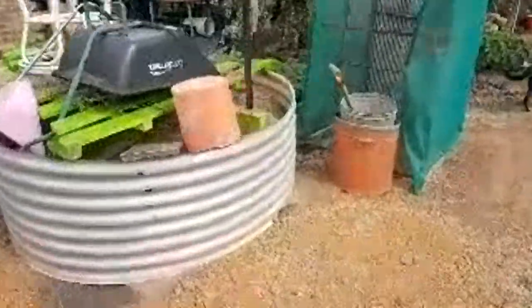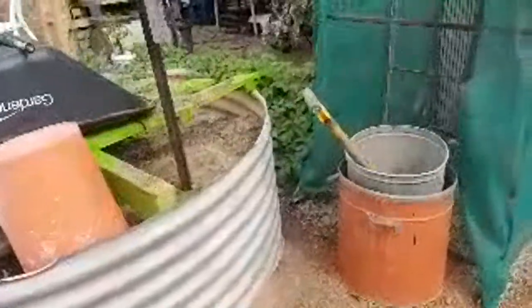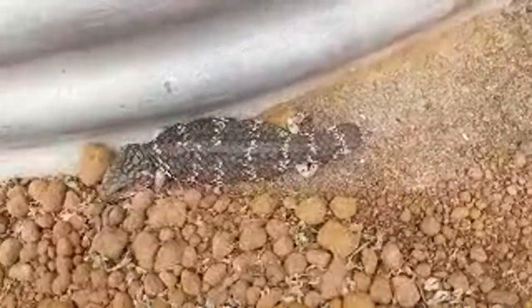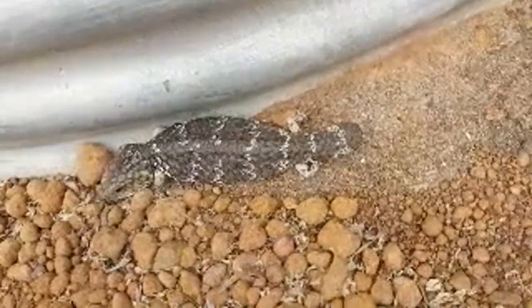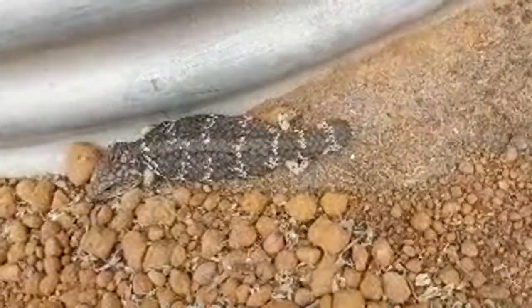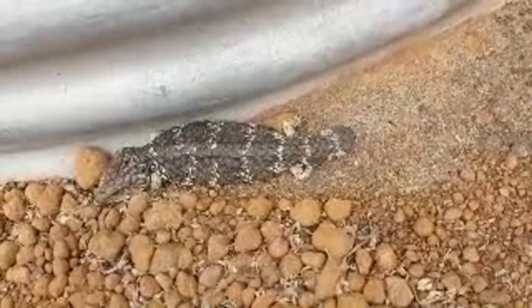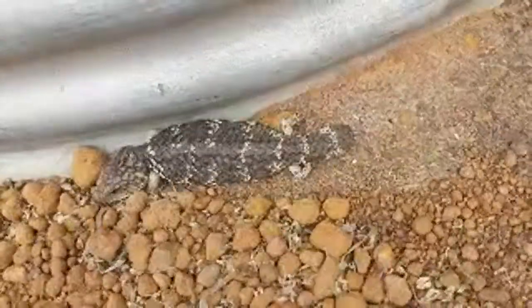Here's a little baby bobtail. See how it's all flattened out? The bobtail lizard flattens out so it can soak up as much sun as possible. This one's a little baby — probably around six months old. They flatten their whole body out so they can soak up as much sun as possible. They're a cold-blooded animal and they need the warmth to become active.